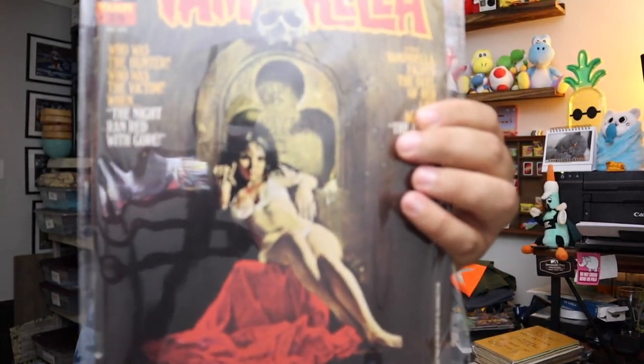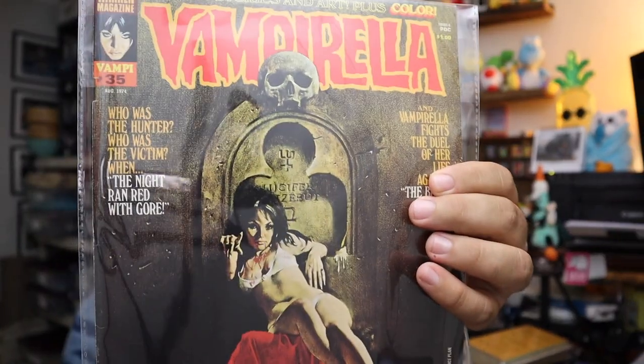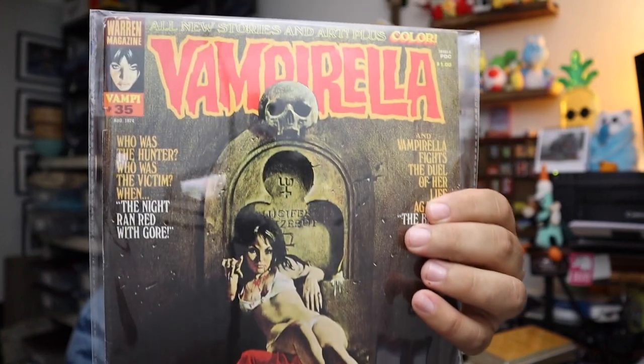More Vampirella — need to find more of these. 1974 Vampirella, number 35. I guess she forgoes the swimsuit on this cover. Sold for $11.20 plus shipping.